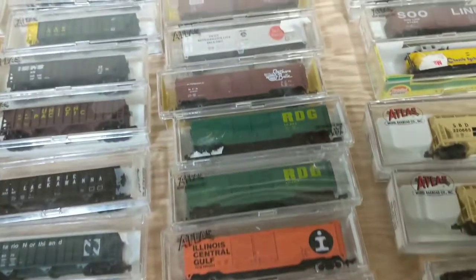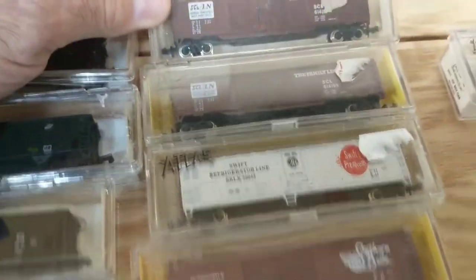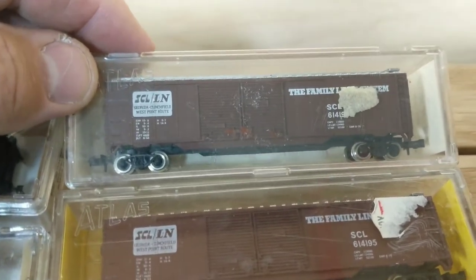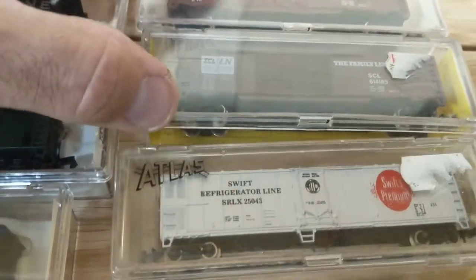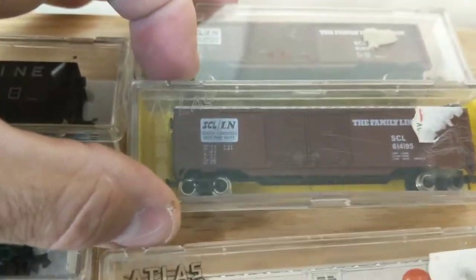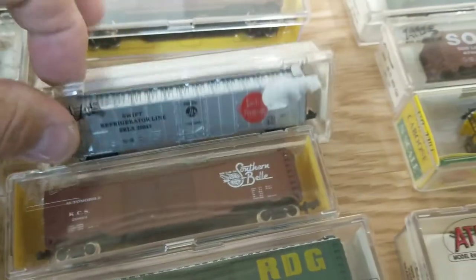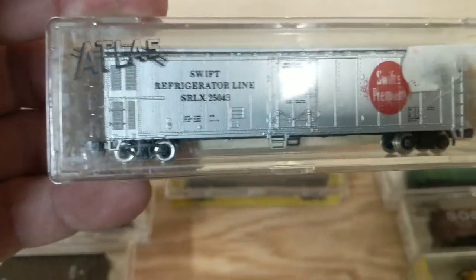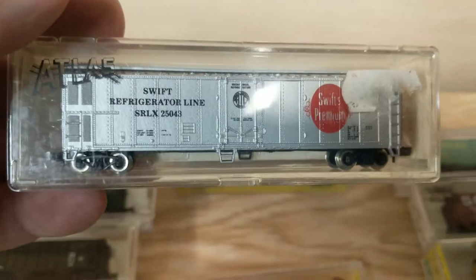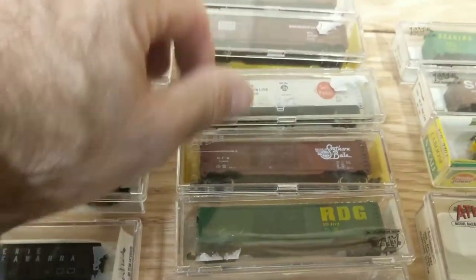All these cars that you see have Rapido couplers. Now the boxcars — I have a 50-foot double door Family Lines with metal wheels. This is older. I have two of them, same numbers, both have metal wheels. I have a Swift refrigerated car with metal wheels — pretty cool car. I used to like Swift.